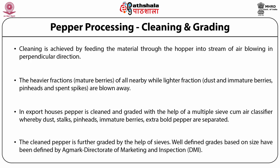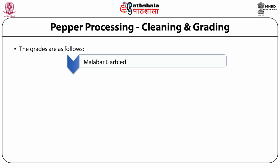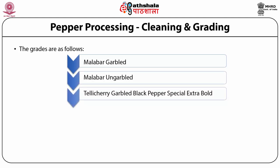Dust, stalks, pin heads, immature berries, and extra bold pepper are separated. The cleaned pepper is further graded by the help of sieves. Well-defined grades based on size have been defined by the Agmark Directorate of Marketing and Inspection (DMI). These grades include Malabar Garbled, Malabar Ungarbled, and Tellicherry Garbled black pepper.